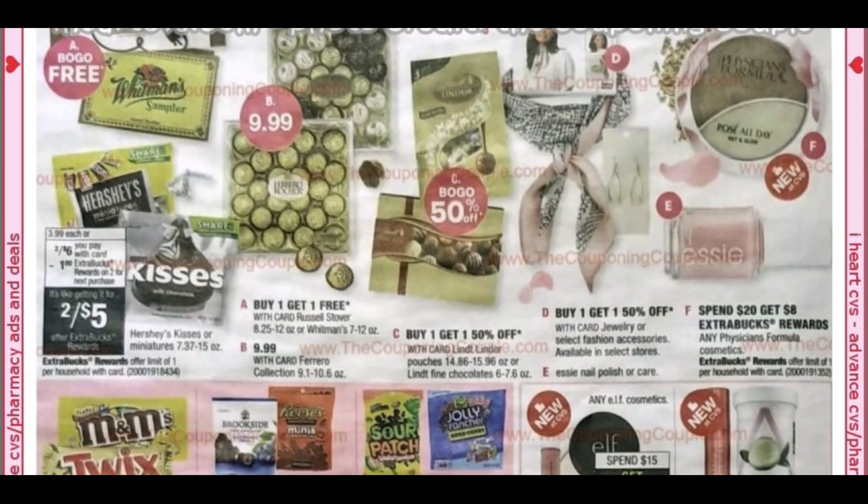Candy looks pretty good: two for $6, get a $1 extra buck. Russell Stover's is buy one, get one free. Lindt is buy one, get one 50% off. Looks like Physician's Formula is spend $20, get $8.